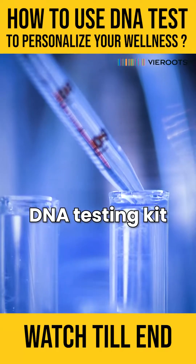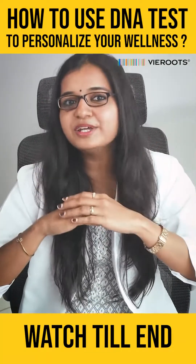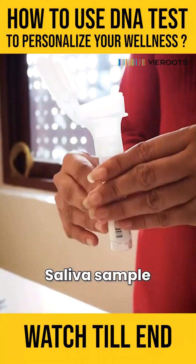First, order a DNA testing kit from a reputable company such as Veroots Wellness Solutions and follow the instructions to provide a saliva sample.